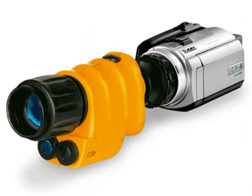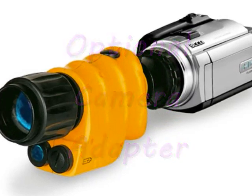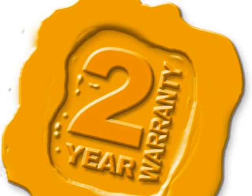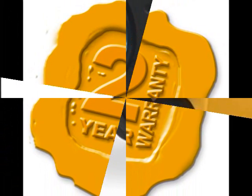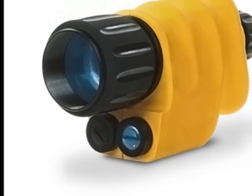Turn your ordinary camera into a night vision camera with its optional camera adapter. ATN also provides a limited 2-year warranty to this product.